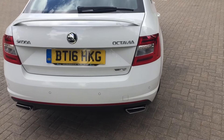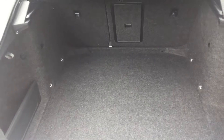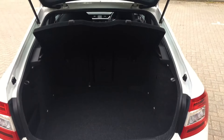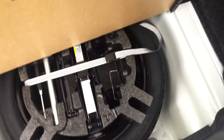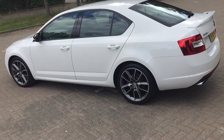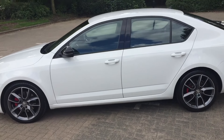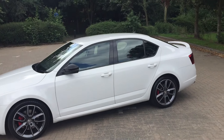It has rear parking sensors, a big boot, and the parcel shelf is there. There's a spare wheel in the boot as well. Really nice tidy example.